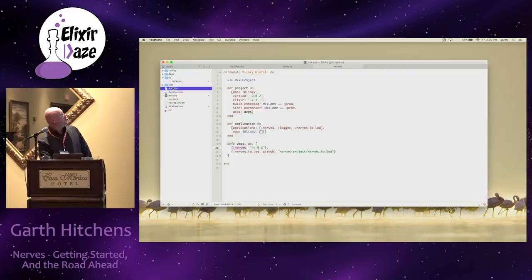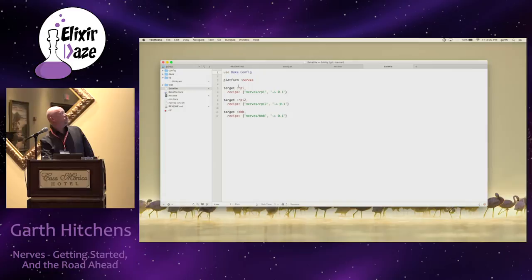The bakefile basically says which recipe to use to build firmware for the given platforms you want to target. This particular sample is set up to target either BeagleBone Black, Raspberry Pi 2, or Raspberry Pi. I'm going to build it for the Raspberry Pi 2.